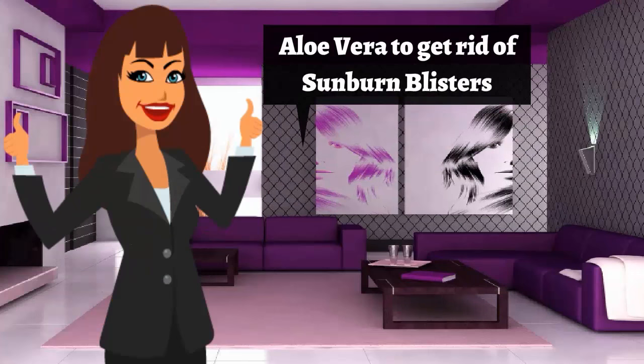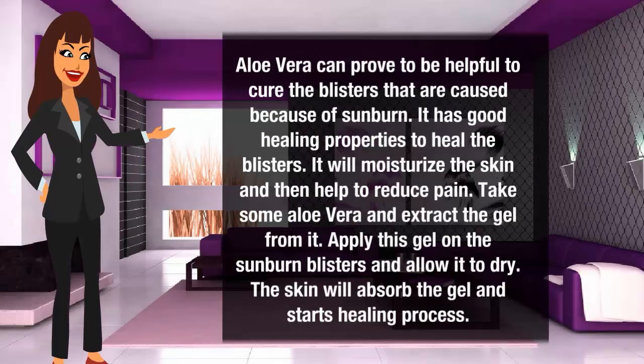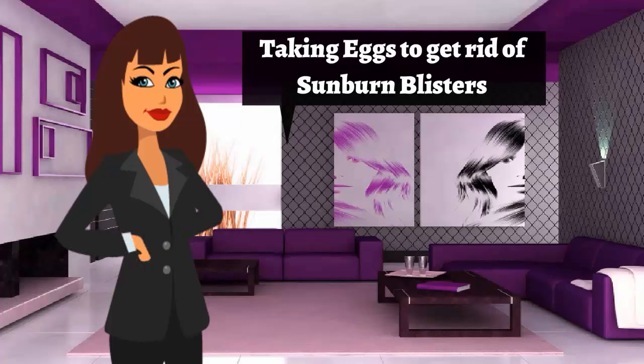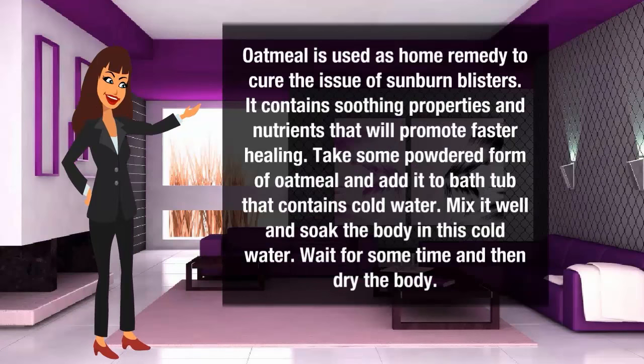Aloe vera to get rid of sunburn blisters. Aloe vera can prove to be helpful to cure the blisters that are caused because of sunburn. It has good healing properties to heal the blisters. It will moisturize the skin and help to reduce pain. Take some aloe vera and extract the gel from it. Apply this gel on the sunburn blisters and allow it to dry. The skin will absorb the gel and start the healing process.